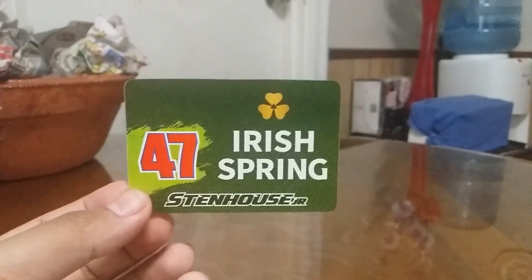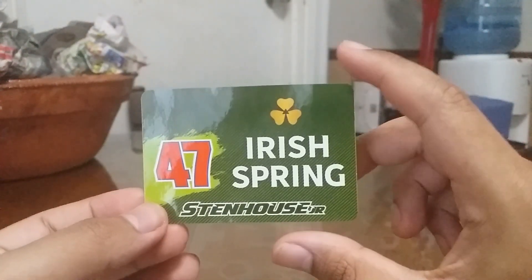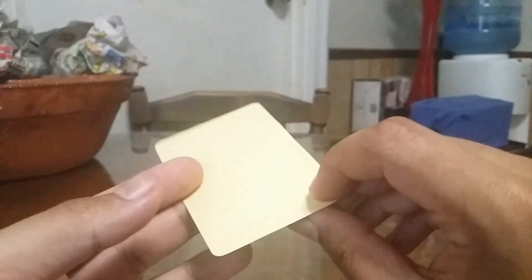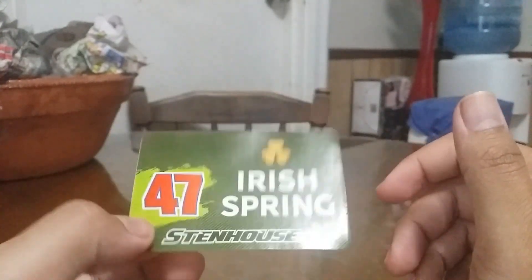We got both of them out of the blisters. Let's take a look at this one right here — you have the Irish Spring logo with the number 47 and Stenhart Jr. right there. It's pretty cool.